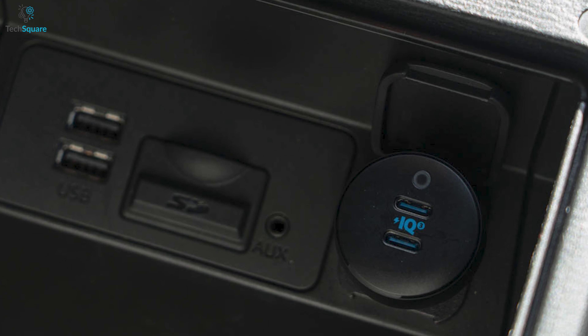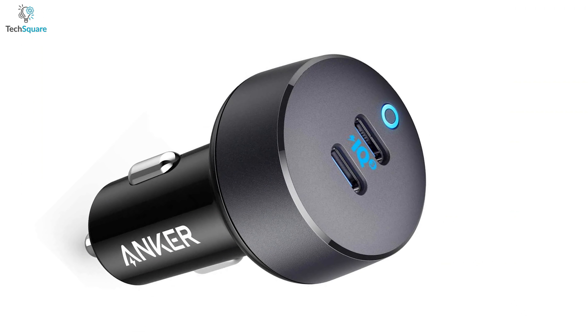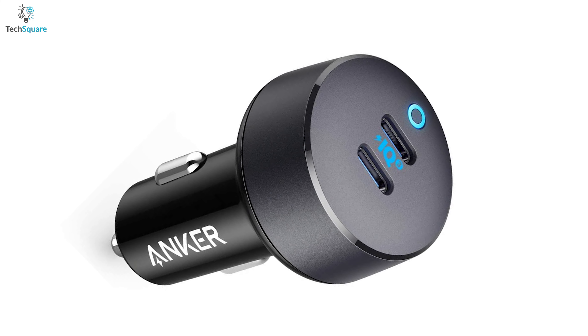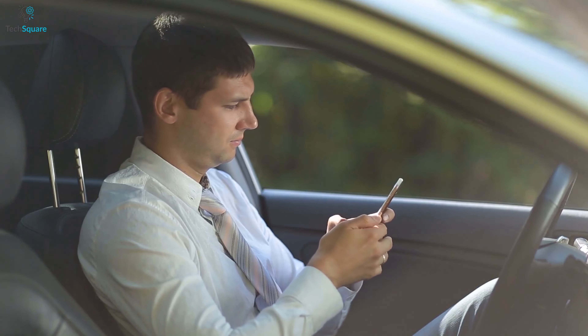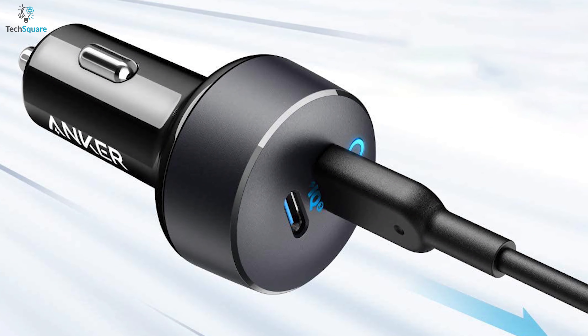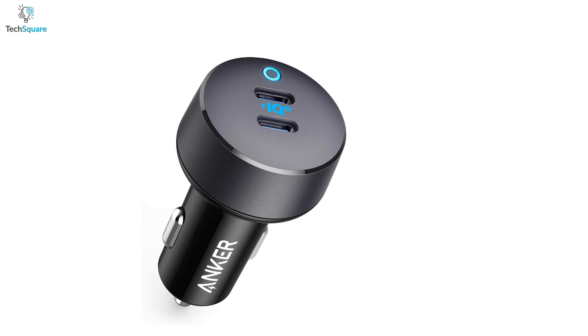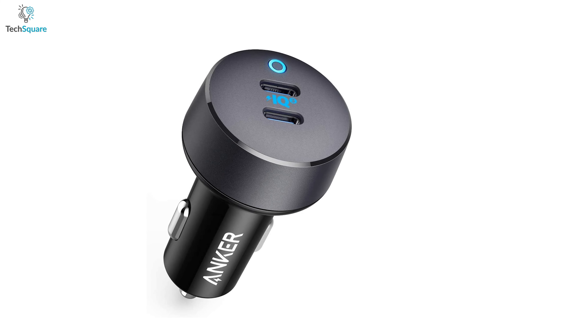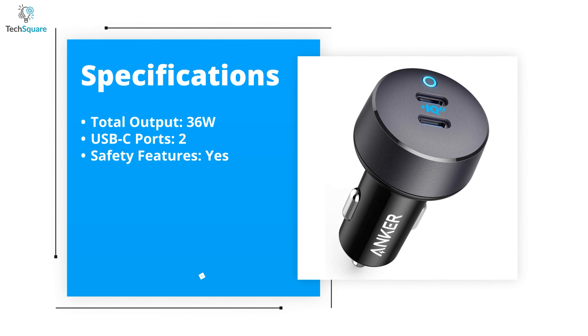This car charger combines advanced temperature control, overload protection, and more for total peace of mind while charging. It only takes as much space as it needs and not a millimeter more, allowing you to access other dashboard functions with ease. If you are on the hunt for the best overall charger that can provide fast and reliable charging for all your USB-C enabled devices, then the Anker USB-C Car Charger is definitely what you are looking for.